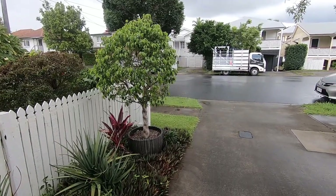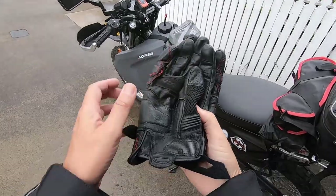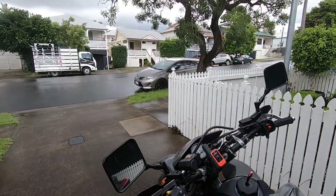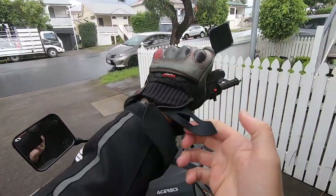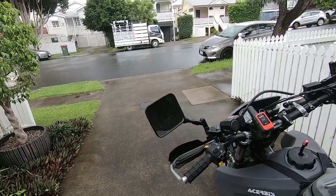It'll probably start raining once I jump on the bike. That's the way things usually go. Look at the time, it's quarter to 11. It's taken me this long to get my ass in gear.